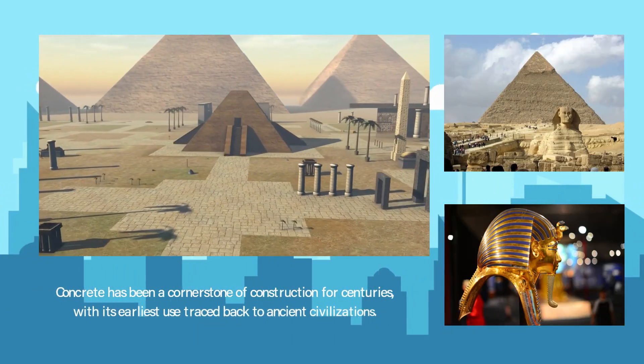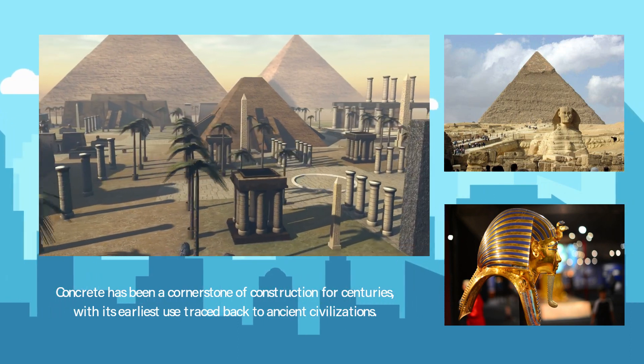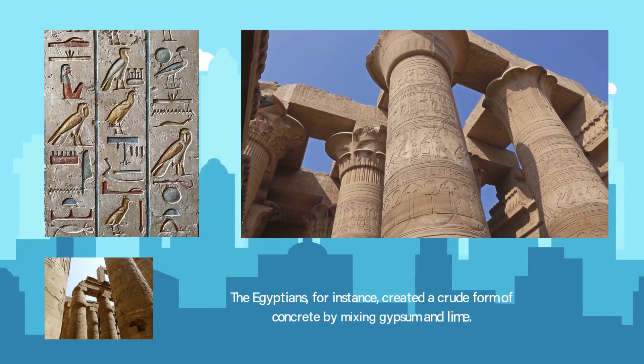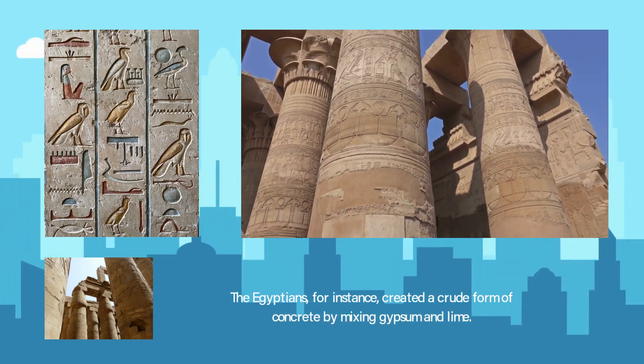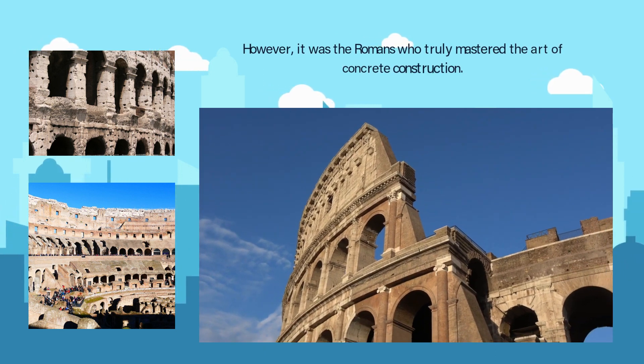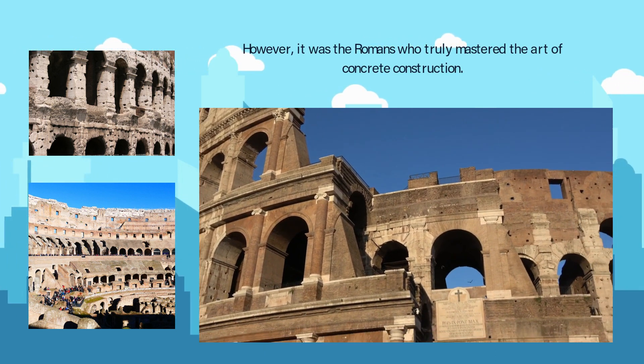Concrete has been a cornerstone of construction for centuries, with its earliest use traced back to ancient civilizations. The Egyptians, for instance, created a crude form of concrete by mixing gypsum and lime. However, it was the Romans who truly mastered the art of concrete construction.